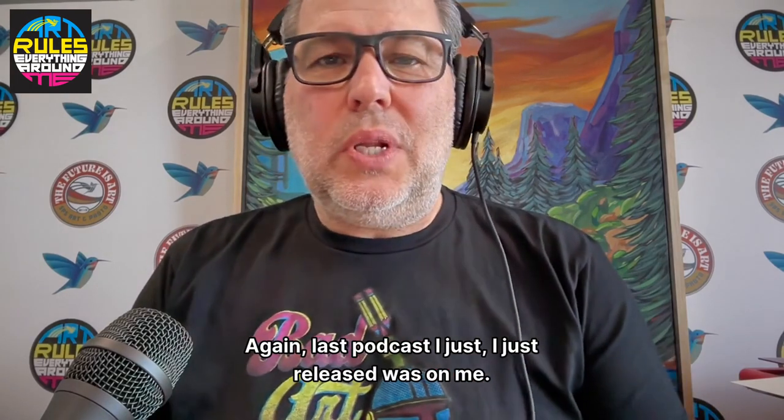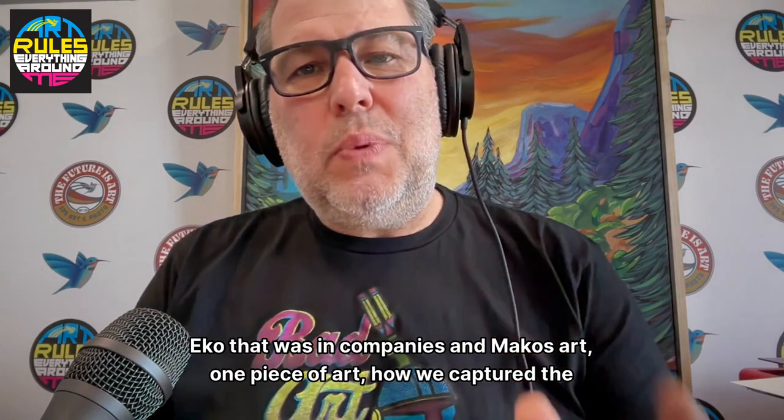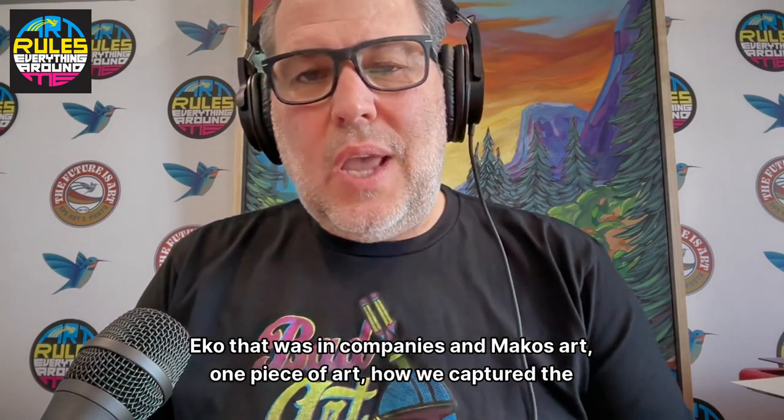Podcast number four. Last podcast I just released was on Mieko — that was encompassing Mieko's art, one piece of art, how we captured the gold.